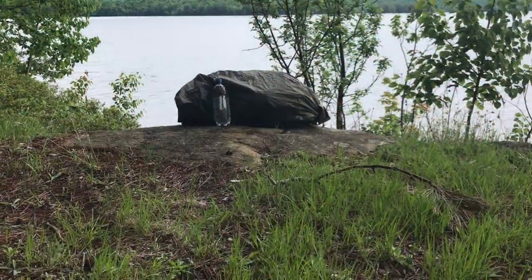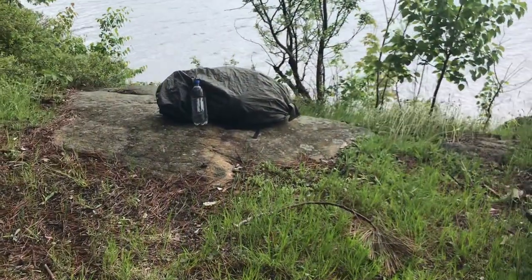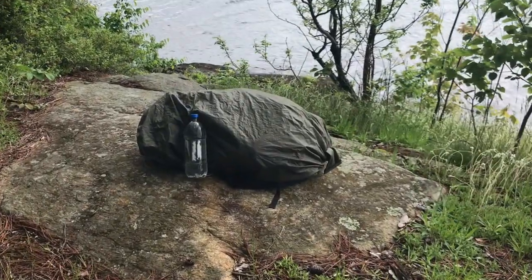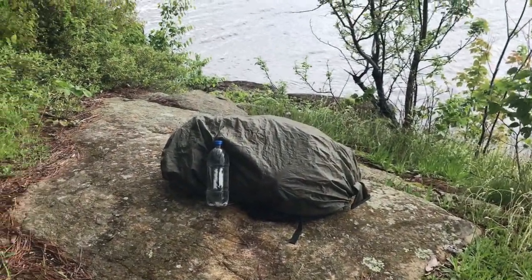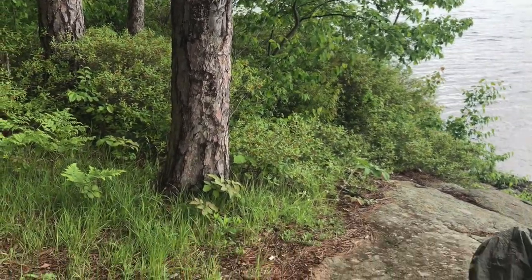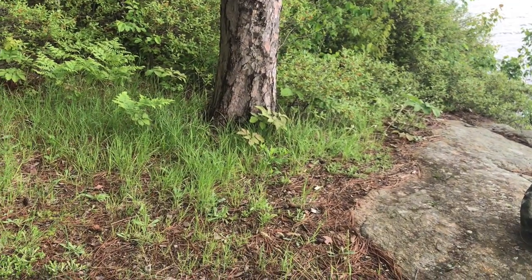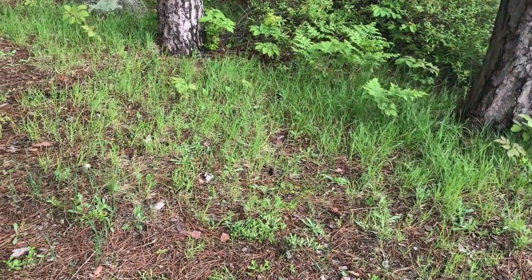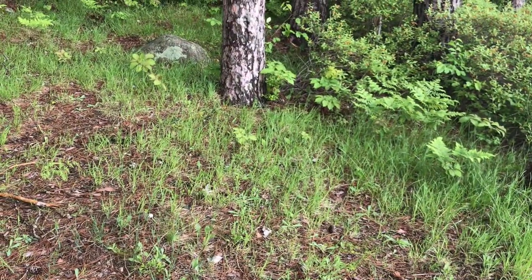One of the nice things here at Campsite 3 is you have some exposed bedrock. When you get to camp you can drop your pack on that rather than leaning it up against one of the pine trees and maybe getting it sappy, or putting it on the ground which may be wet. Like today it rained all morning so the ground is pretty damp, but there are no puddles so the site is really well drained.